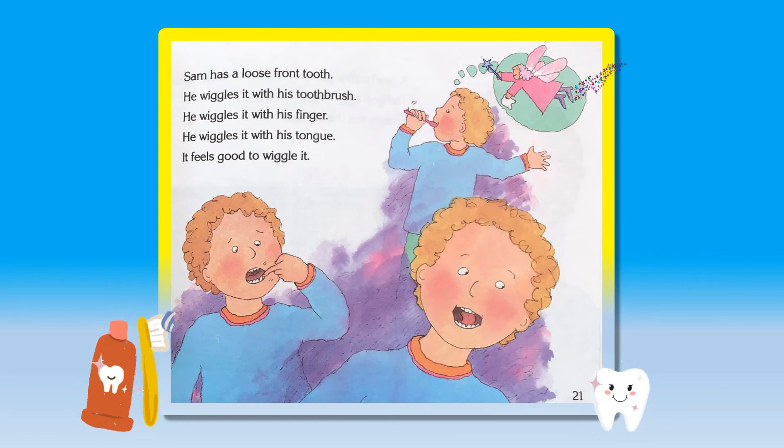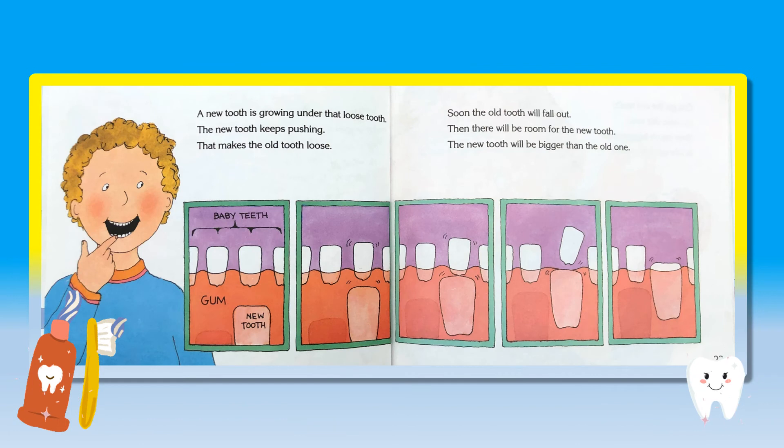Sam has a loose front tooth. He wiggles it with his toothbrush. He wiggles it with his finger. He wiggles it with his tongue. It feels good to wiggle it. A new tooth is growing under that loose tooth. The new tooth keeps pushing. That makes the old tooth loose. Soon the old tooth will fall out. Then there will be room for the new tooth. The new tooth will be bigger than the old one.